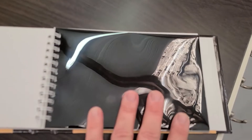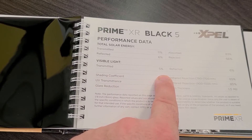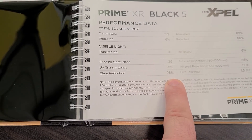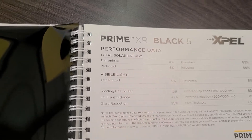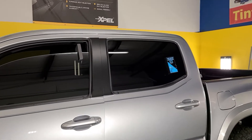So when you come over here to our sample book, this is 5% limo. VLT — visible light transmitted — 5%. Usually that's about the same as the glare, so you're rejecting 95% of the glare and you're letting in 5% of the light. So again, VLT, visible light transmission, means how much harder it is to see in.